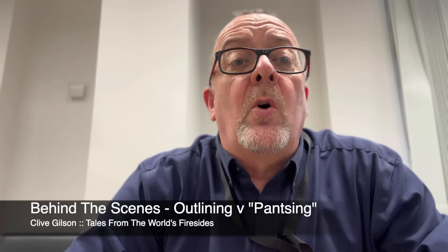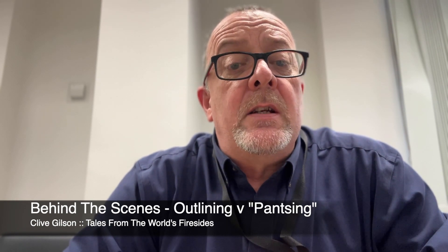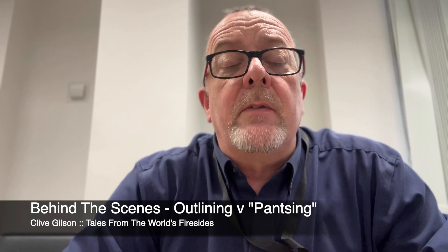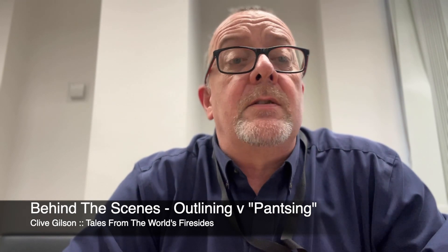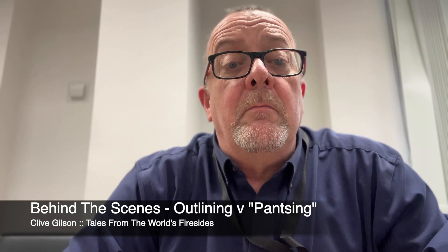Hello and welcome to another behind the scenes video from Tales from the World's Firesides, from me, Clive Gilson. I've been collecting and telling stories for a couple of decades now, and I've had a few pieces of my work published over recent years. In these weekly behind the scenes short videos I like to delve into the craft of writing and offer up one or two of the lessons that I've learned, usually the hard way, over the years as an aid to anyone engaged on their own creative journey.